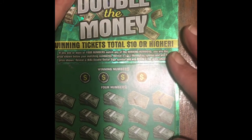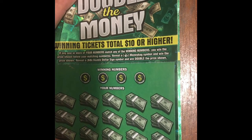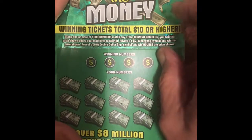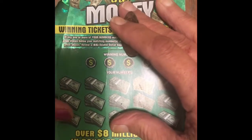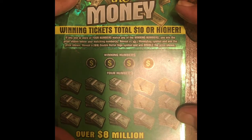Hi all my YouTubers, welcome back, and to all you new people new to my channel, I hope you'll subscribe. I have four of the five-dollar 'Double Your Money' tickets - tickets 36, 37, 38, and 39.